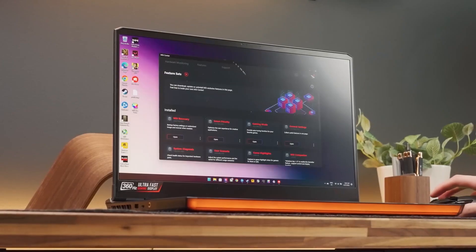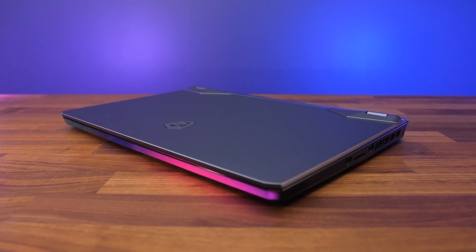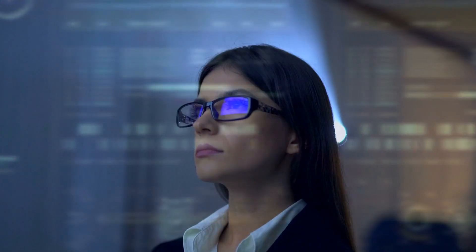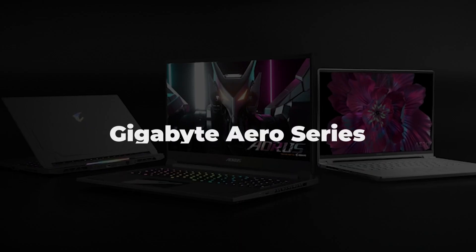The MSI GE76 Raider is more than a machine — it's a gateway to limitless creativity. Whether you're a 3D modeler, designer, or someone who thrives on bringing visions to life, this laptop deserves a spot in your toolkit. Check the link in the description for specifications and pricing details. Don't forget to hit the like button and subscribe for more tech content.